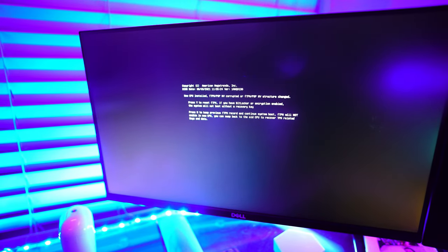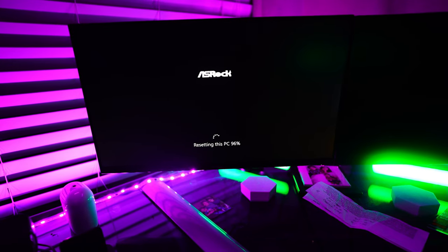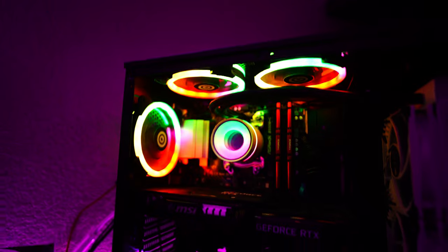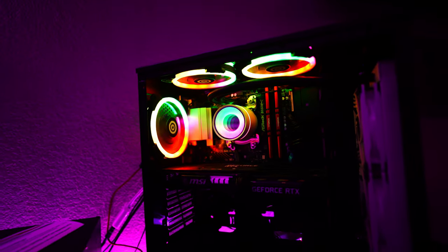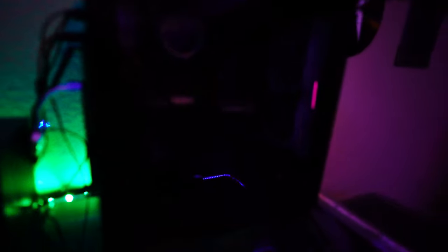New CPU installed. It says 'Press Y to reset if you have BitLocker or Krypton enabled.' I had no idea what that meant, so I had to completely reset the computer — factory, out of the box. Hopefully this works. After two days, I couldn't get the computer to actually register. I thought I messed it up — but I didn't.